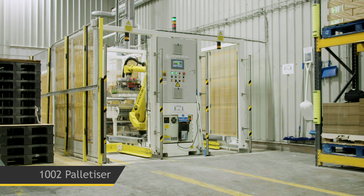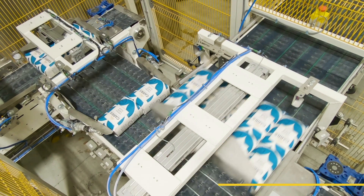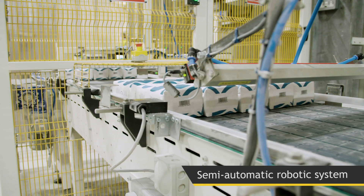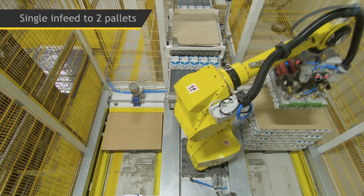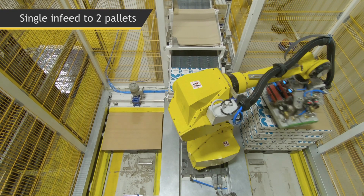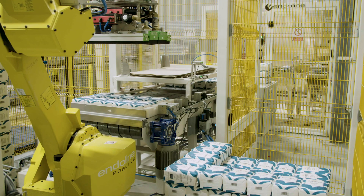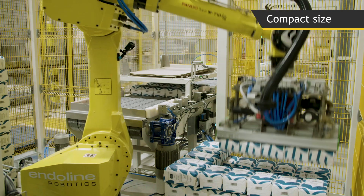Introducing the Enderline Robotics 1002 Palletizer, part of the 1000 series plug-and-play robotic palletizing range. The 1002 model is a semi-automatic robotic system. It receives products from a single in-feed and palletizes onto two pallets positioned on the floor. Measuring only 2.4 meters wide by 3 meters in length, the compact nature of the 1002 makes it ideal for sites with limited space.